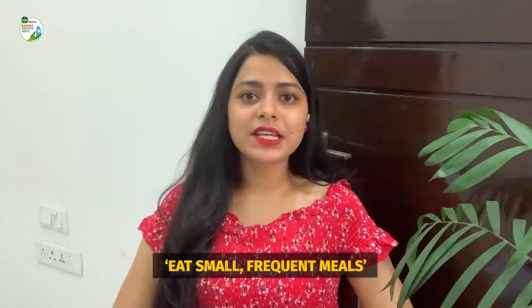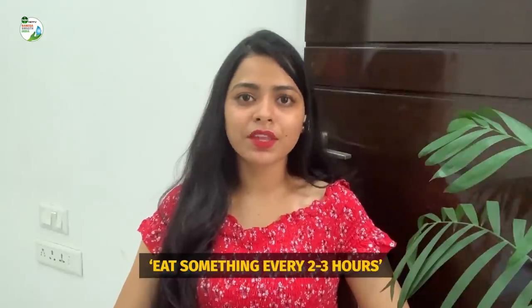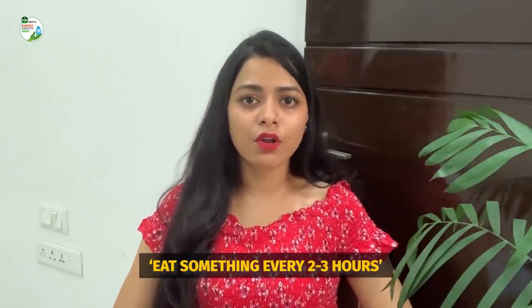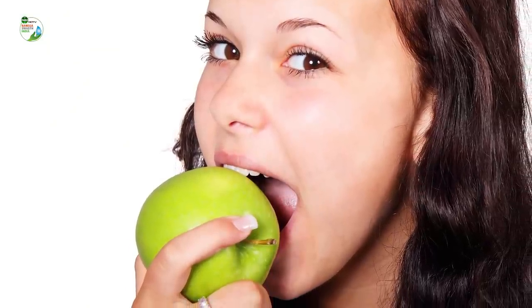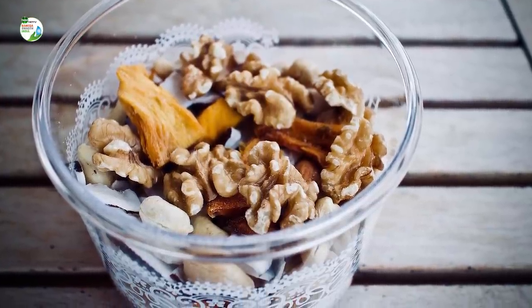The next point is eating small, frequent meals. Every doctor or nutritionist will tell you to have something every two to three hours, because when you do not eat for long hours your blood sugar levels drop and cravings increase, causing you to overeat. Make sure that you eat something every two to three hours so that you don't get such cravings and don't feel weak or low on energy.